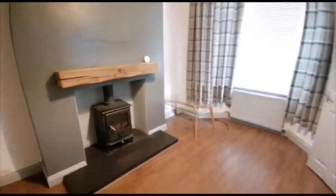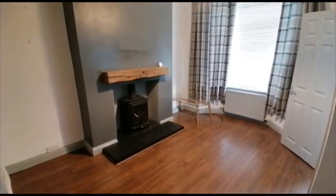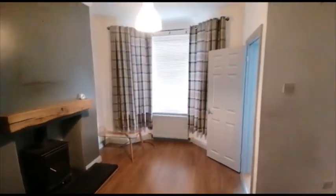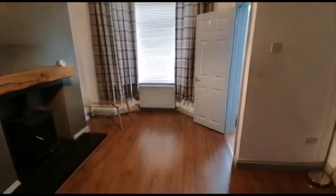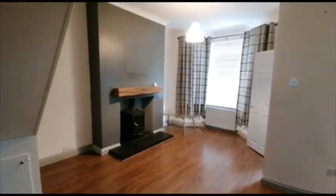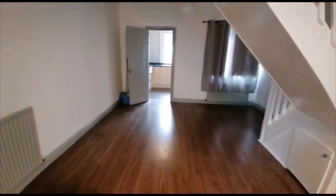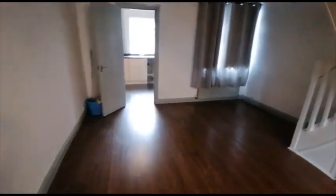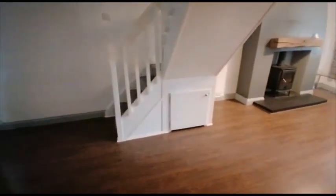Starting off with the living space where we've got a burner and a nice little bay window to the front elevation. The property itself is heated via gas central heating. It's quite a large open-plan living dining space, with a little bit of understair storage.